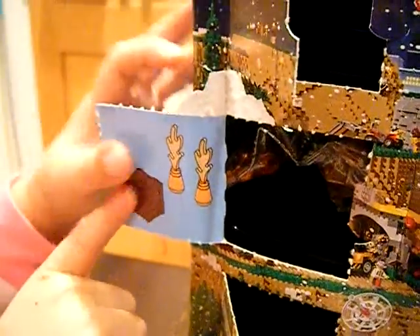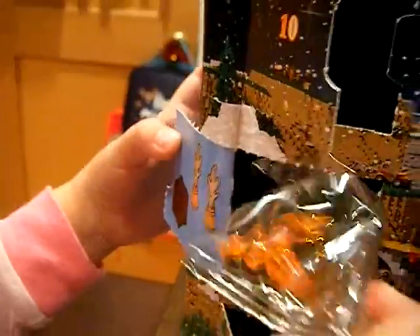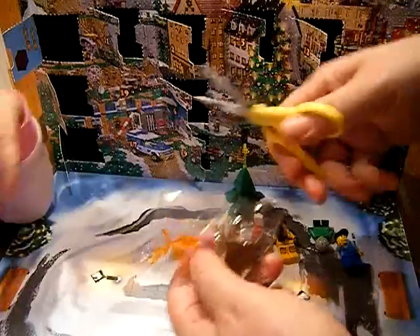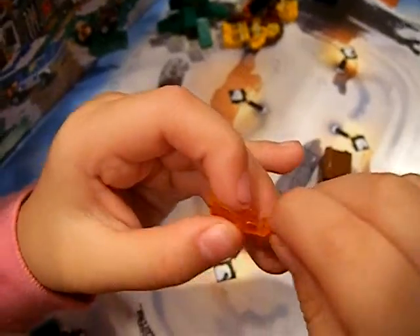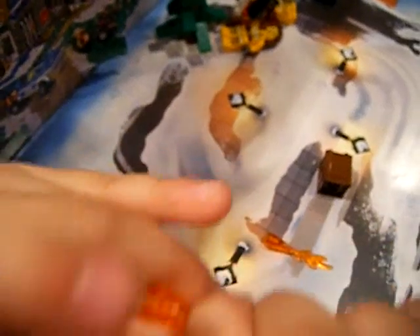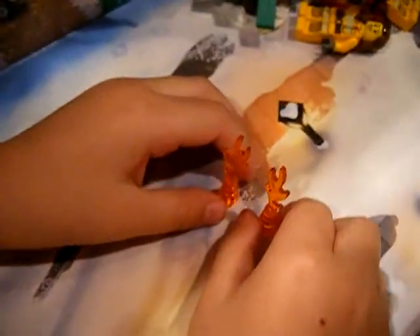Oh, I see reindeers or candles or something. It's a fireplace! Oh, it's a fireplace! Okay, so this one looks to be another piece of a separate bigger thing coming up. It looks like we got a box and that is the fire.